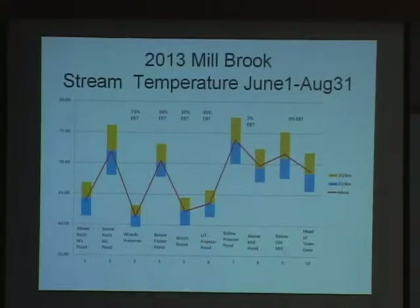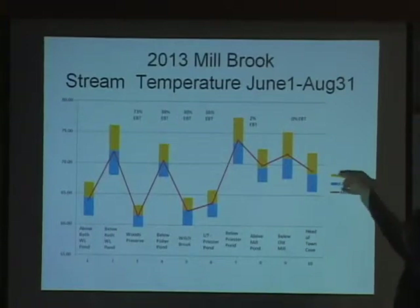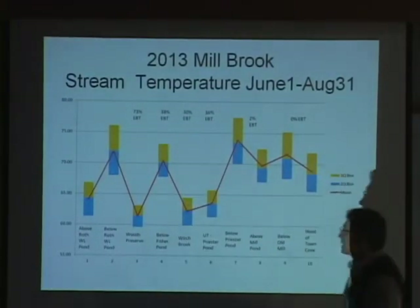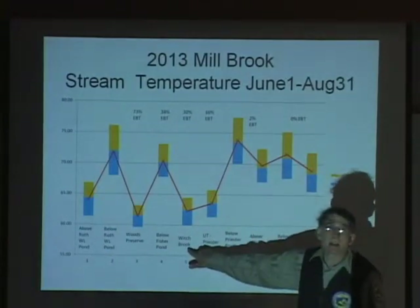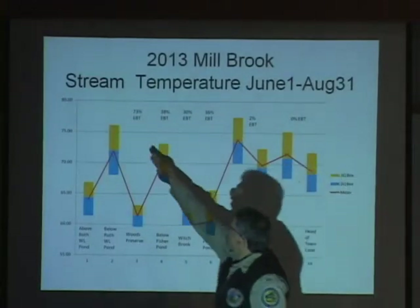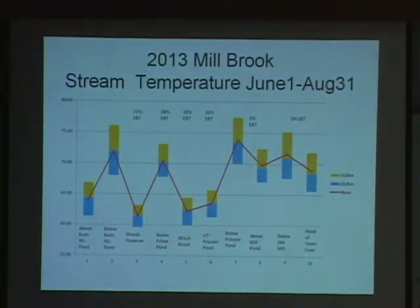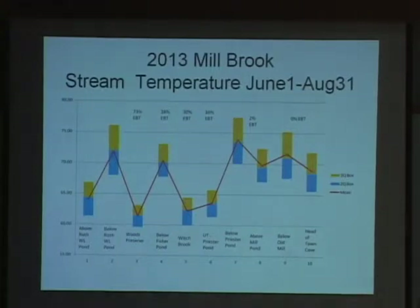The high temperatures were found below Priester Pond and below Roth Pond — the average temperature at some of these pond sites is above that 70-degree critical mark. The cold water temperatures were found above Roth Pond in the Woods Preserve, and in the tributaries including an unnamed tributary and Priester Pond. I also threw in the percentage of brook trout captured in the sample compared to these temperatures. In the upper reaches of Millbrook it was almost entirely brook trout — 73%. As we get further down, the catch was more dominated by warm water fish, until above Mill Pond and Bariswit Pond we only got about 2% — just that one fish out of the 50 we caught.